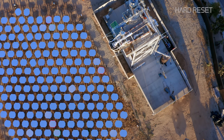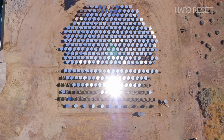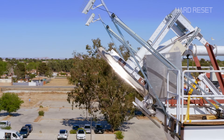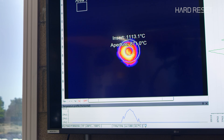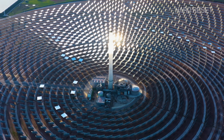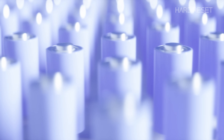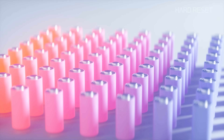Software controls accuracy, not hardware. And the more accurate those mirrors can be throughout the day, the fewer of them they actually need. More importantly, it allows Heliogen to do something that no other concentrated solar refinery has been able to do: generate temperatures north of 1,000 degrees Celsius. People have done mirror concentration before, but they've achieved 400 or 500 degrees. We've achieved 1,500 degrees.